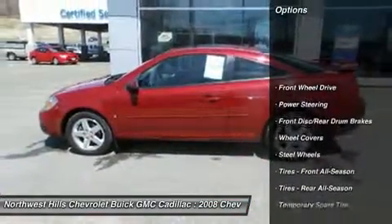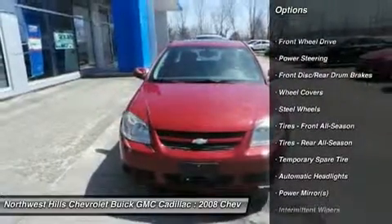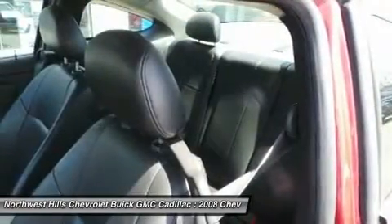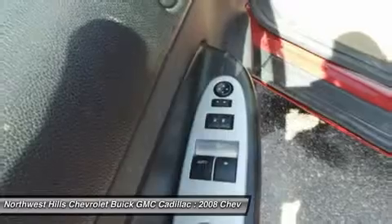New car test drive settings will satisfy the needs of drivers looking for economy of price, economy of operation, and a nice, quiet ride. We think it's a handsome, well-equipped car.